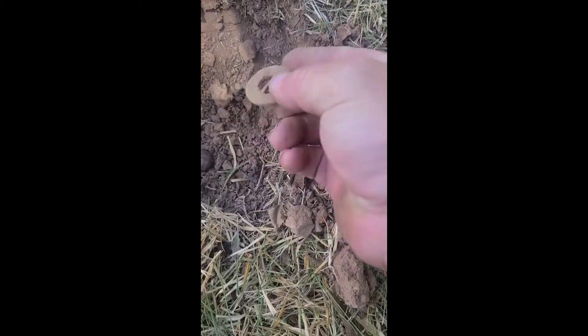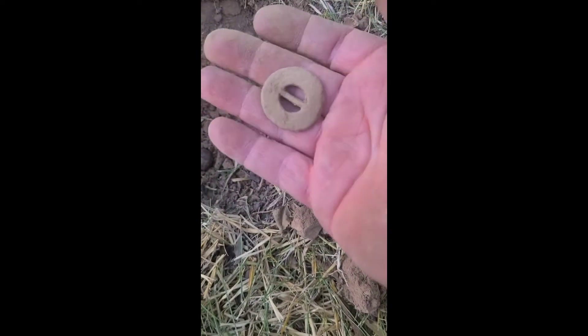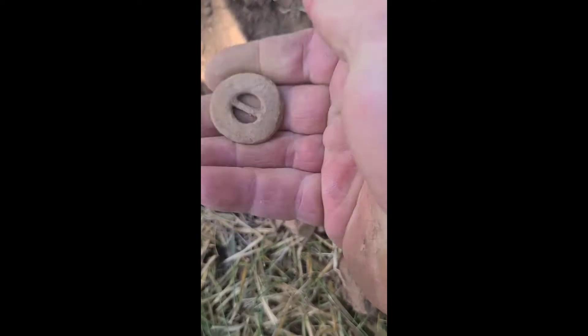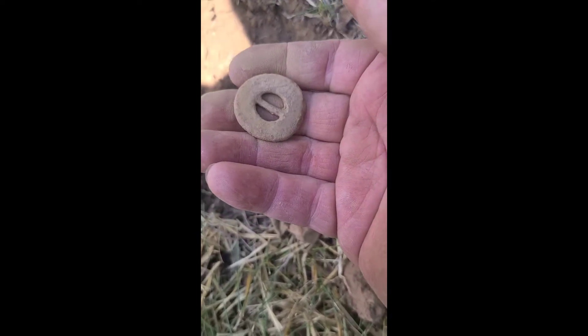Back out at it again today, still at one of my local churches here. Got permission — and another first for me today guys. Got myself a hem weight, about three inches under the ground. Nice little lead hem weight, probably almost the size of a half dollar around. That's awesome. We're going to see if we can find some more old stuff like this.